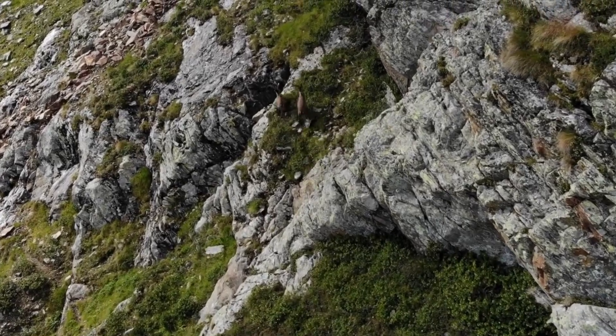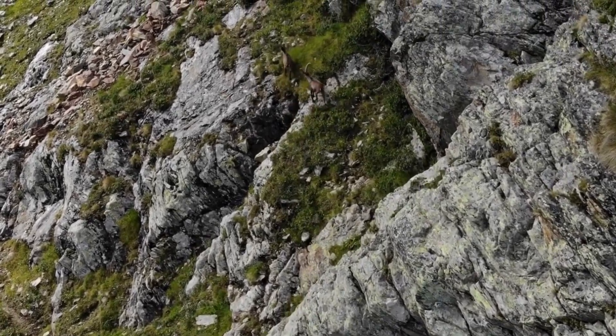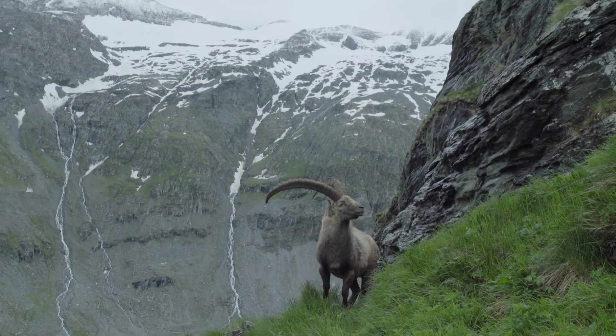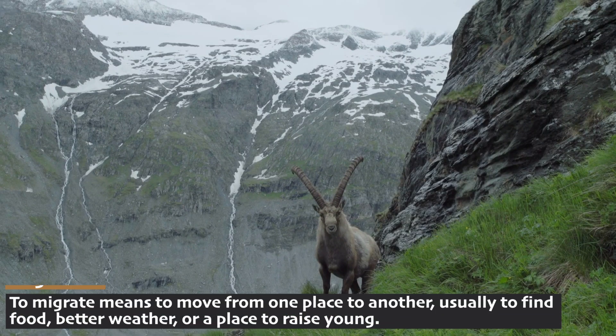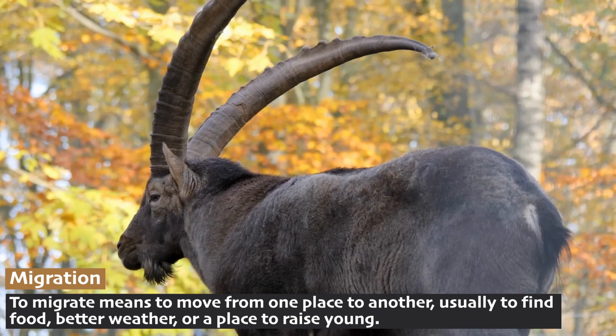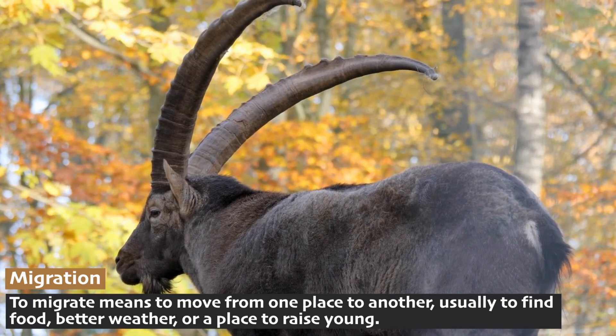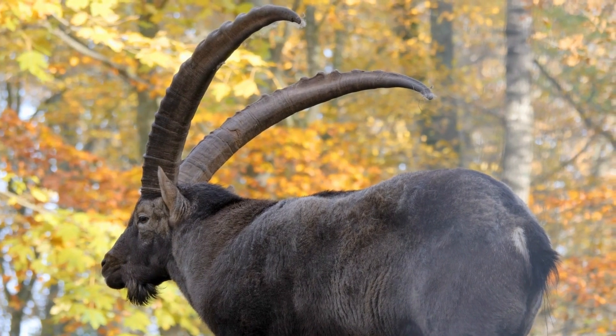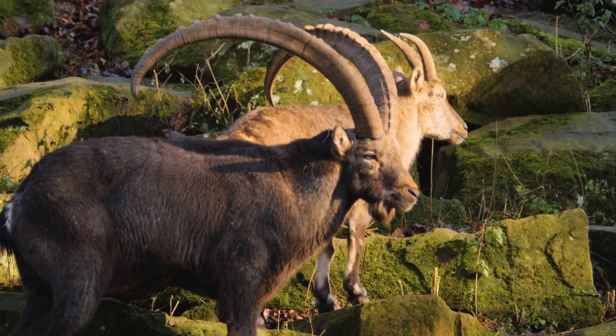This skill helps them escape predators like wolves and bears. Ibexes are herbivores, feeding on grasses, mosses, and alpine shrubs. In the winter, they often migrate to lower elevations to find food, but during the summer they thrive in the high mountain meadows. It's good to know your limits — well done, clever goats.